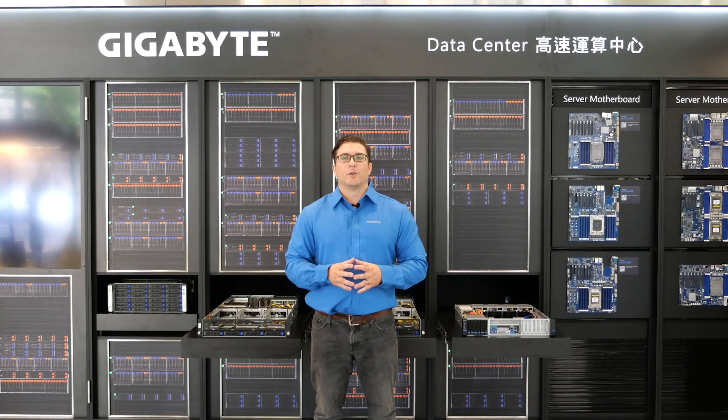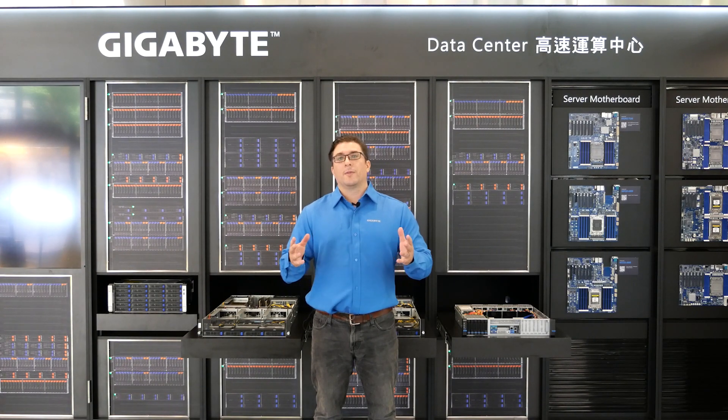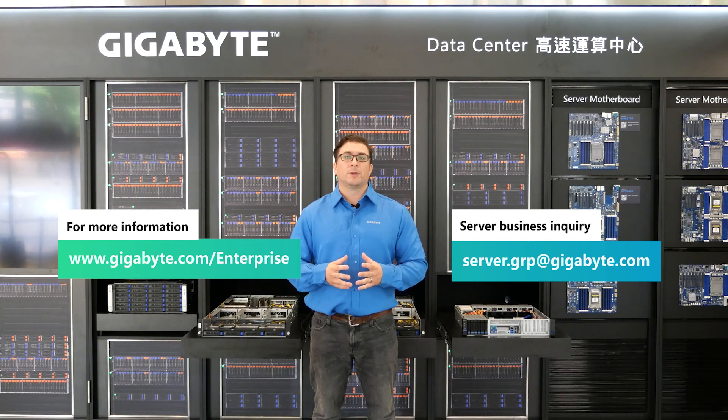Simply put, Gigabyte has servers ready for fast time-to-market and GPU-accelerated workloads from HPC to AI. Thank you for your time learning about our servers and their HPC and AI applications. Looking to the future, we do have dual-socket Ampere Ultra processor servers coming that support the new 128-core Ampere Ultra Max CPU. For more information, visit gigabyte.com/enterprise or email us directly at server.grp@gigabyte.com.